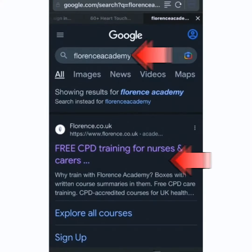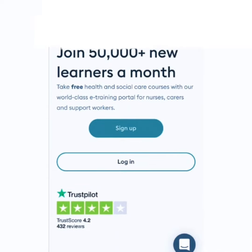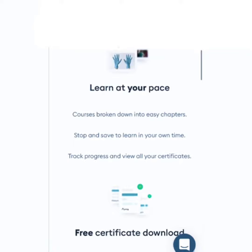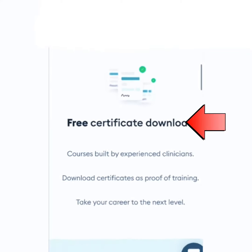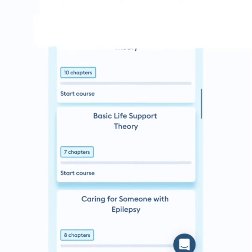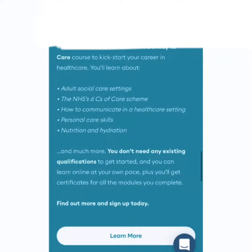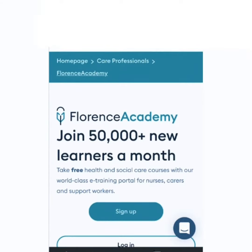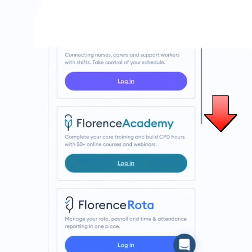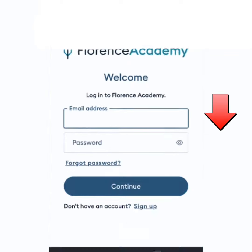Hello guys, welcome to my channel. In today's video I'm going to show you one of the secret websites that will allow you to study for free as well as get your certificate for free after completing the lessons. Your certificate will be given to you to download. This website offers free CPD care training and also lets you learn at your own pace.